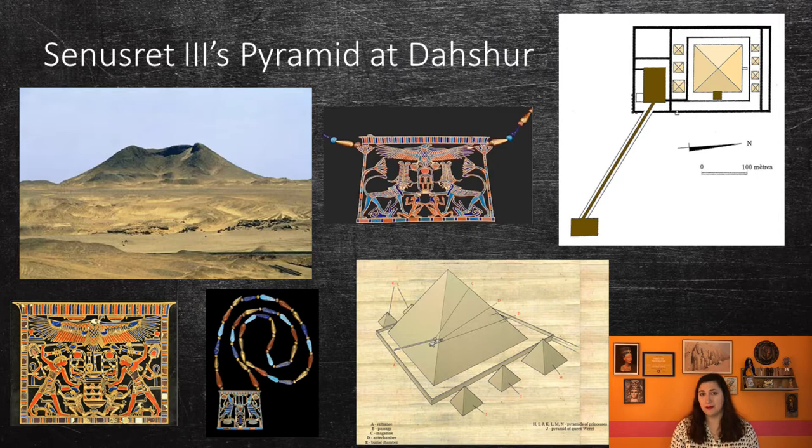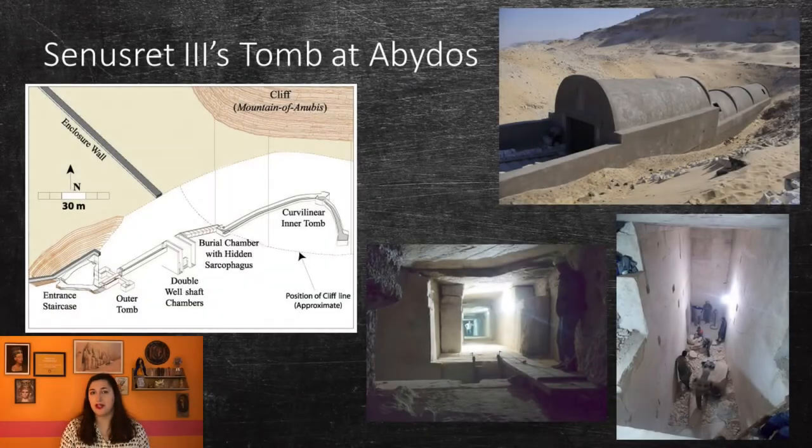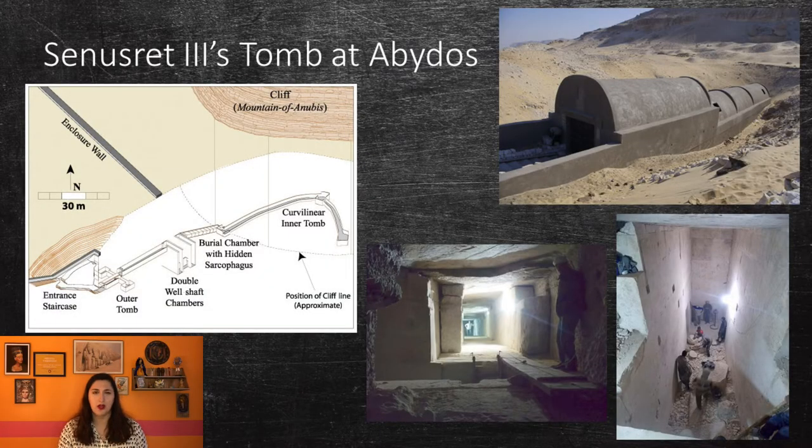The entrance of the pyramid was on the western side and led to an antechamber, storeroom, and burial chamber. A granite sarcophagus and a niche for a canopic chest were found, along with pottery and a dagger. There is some speculation as to whether Senusret III was even buried in this pyramid. He had a mortuary temple and tomb built for him in Abydos, which is where he may have been buried. It is the largest Egyptian tomb by length, at 800 feet from the entrance to the inner chamber.